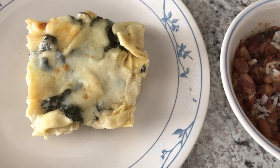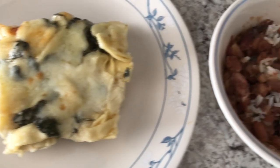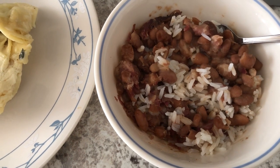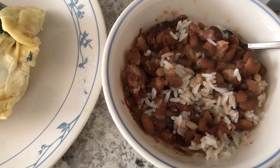For lunch, we're having leftovers. Howard is finishing up this creamy spinach tortellini — I'll link the recipe in the description box. And I am having some rice and pinto beans with smoked ham hocks, and I will leave the recipe for that in the description box as well.